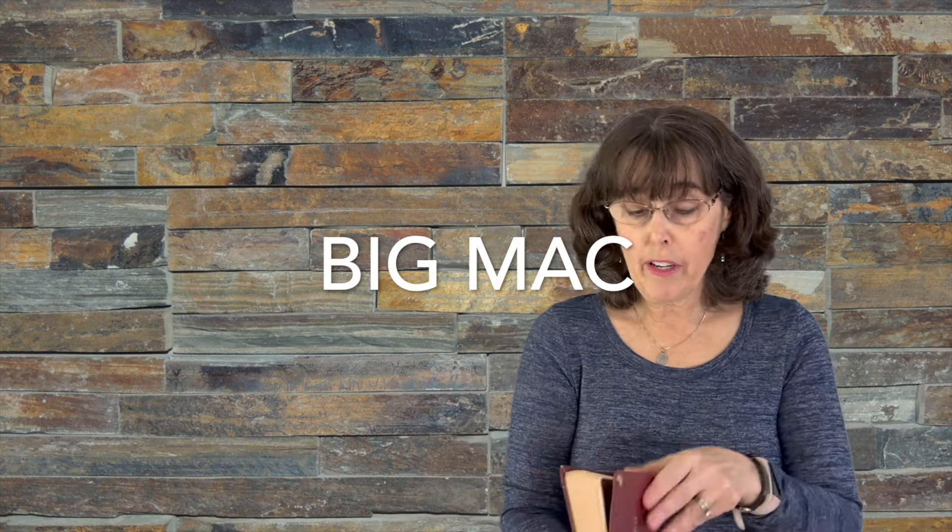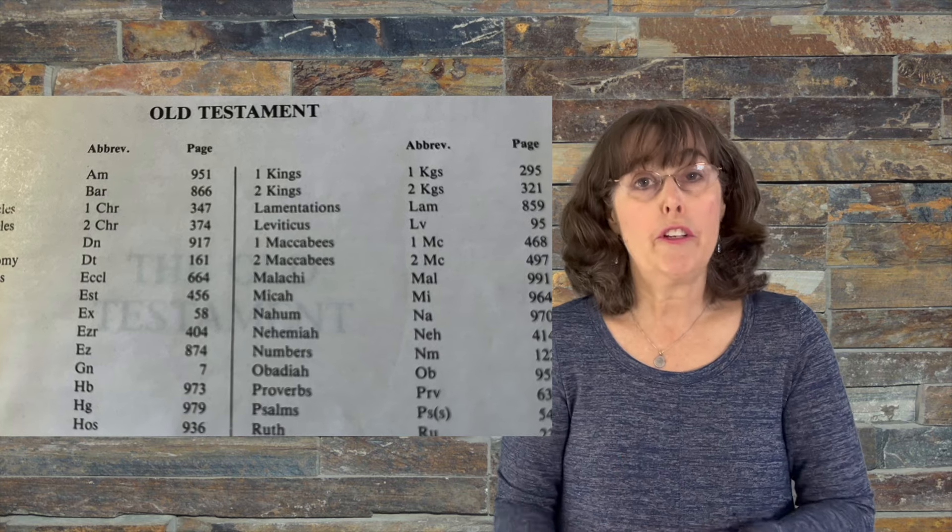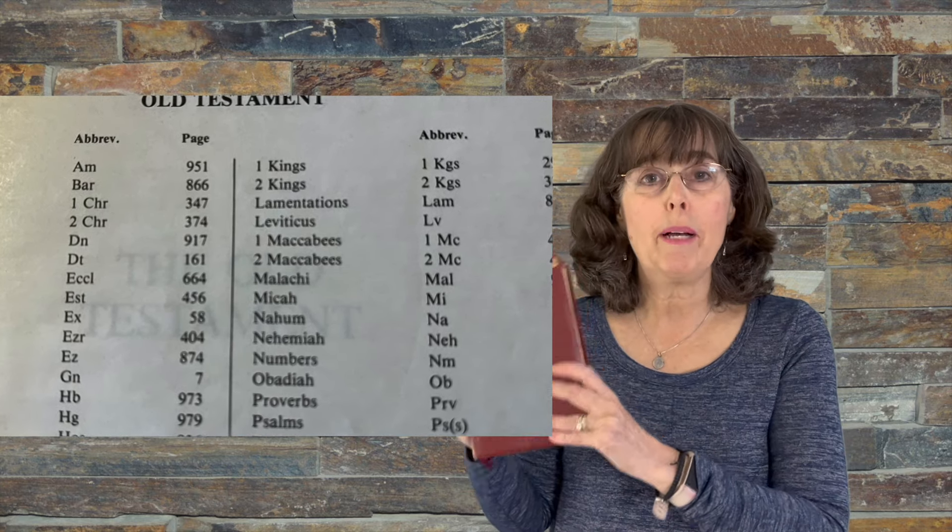But sometimes it can be hard to remember those Latin terms. So I tell my students just remember the words Big Mac. If you look in the table of contents of your Bible and you see that it has the books of 1st and 2nd Maccabees, you know for sure that it's a Catholic Bible — you will not find either of those books in a Protestant one. Easy to remember: Big Mac equals Catholic Bible.